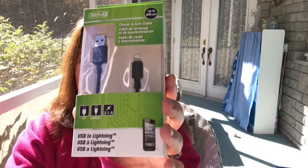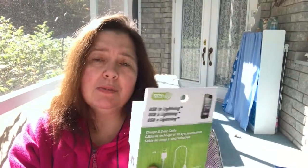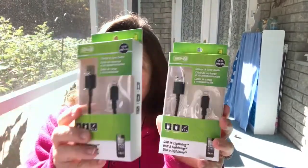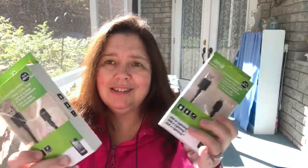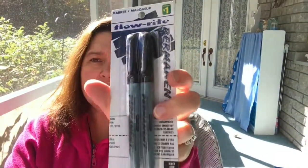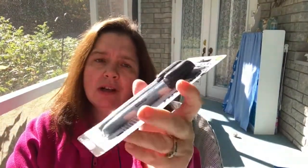I purchased a couple more 10-foot charge and sync cables — USB to Lightning — for our multiple devices at home. I like 10-foot cords because they're so practical; you can use your device while it's plugged in and still reach the outlet easily. 10 feet works much better than the little 2-foot cords. For four dollars, I also picked up a package of Flow Right permanent ink markers in black — you get two for a dollar. I'm constantly using black permanent markers for everything.